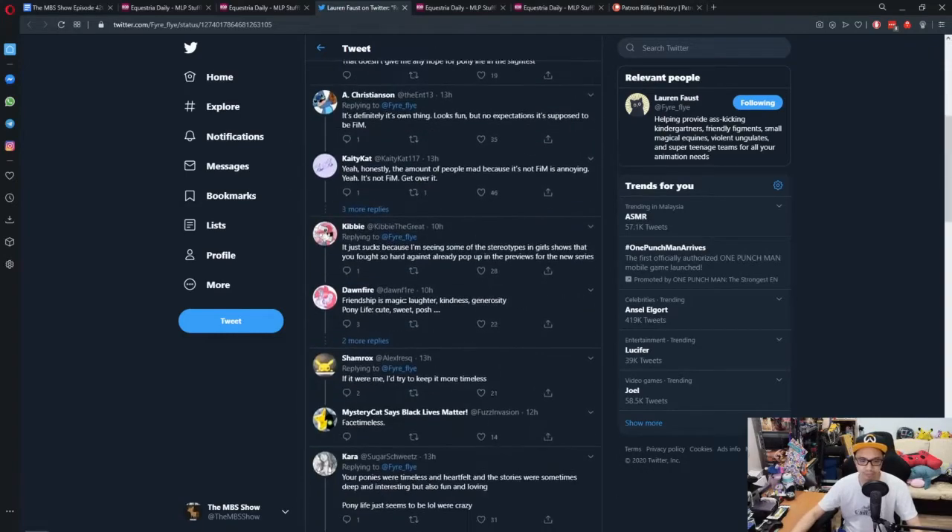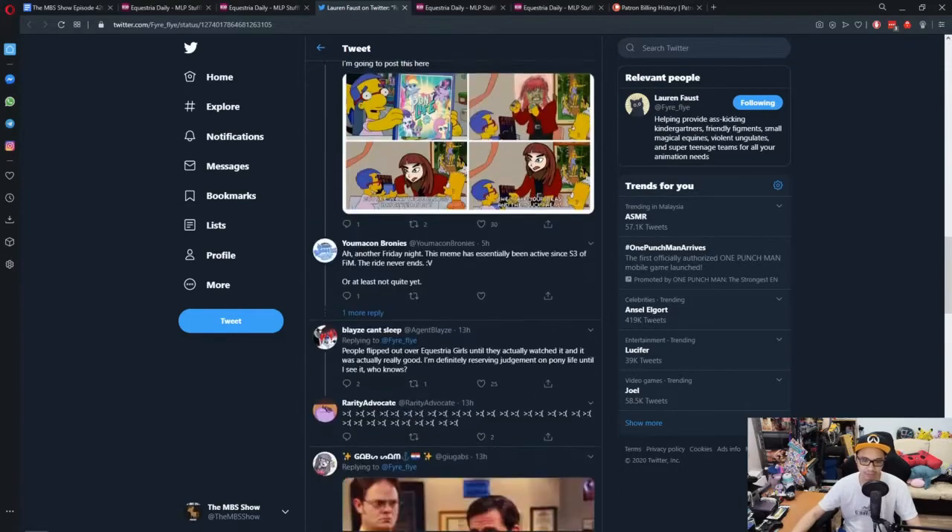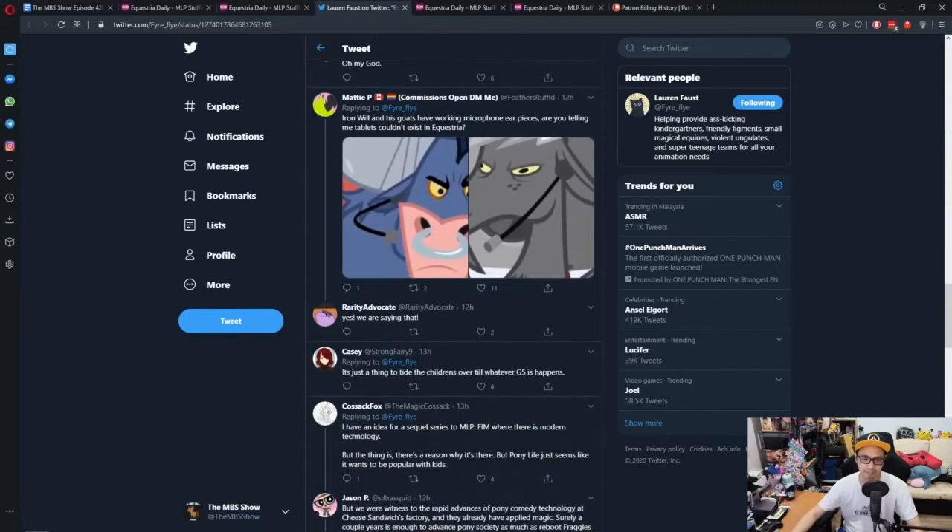For some of you who mentioned it — and there's a tweet here saying it — Iron Will and his goats have a working microphone earpiece. Are you telling me tablets couldn't exist in Equestria? Just a caveat: Lauren wrote for season one and some of season two. Iron Will, if I'm not mistaken, came about in season three — let me double check.